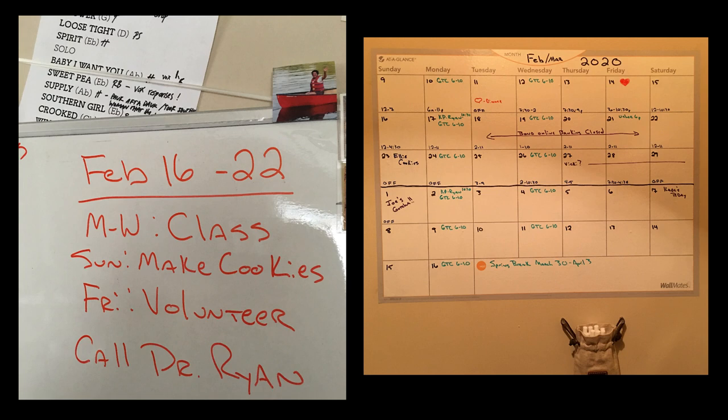Whiteboards are another really handy tool to have around the house. On the left, you'll see an image of a whiteboard that I use in my office to keep track of appointments and tasks that I need to take care of in any specific week. The image on the right is a whiteboard calendar that I purchased at a local office supply store. It has an adhesive backing that won't damage your walls, and it's great because we hung it in our stairwell so that every day as we go up and down the stairs, we have a visual reminder of things that are coming up.